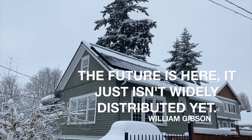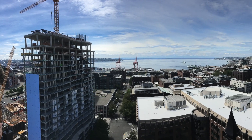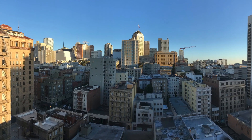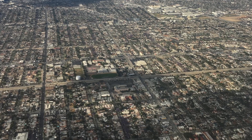The future is here. It just isn't widely distributed yet. Because we need to make all new buildings net zero carbon now. And we need to make all existing buildings net zero carbon before I retire. Think about that for a moment. How many buildings right now do you know that are net zero? Probably not very many.